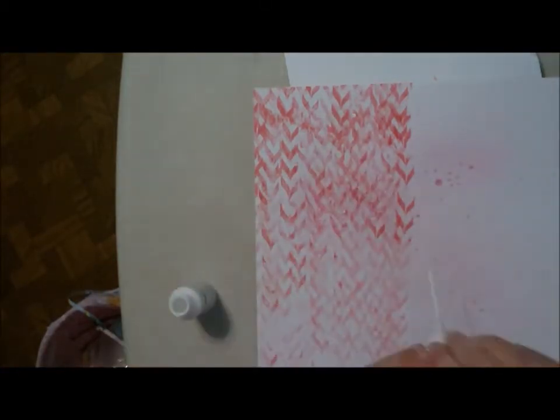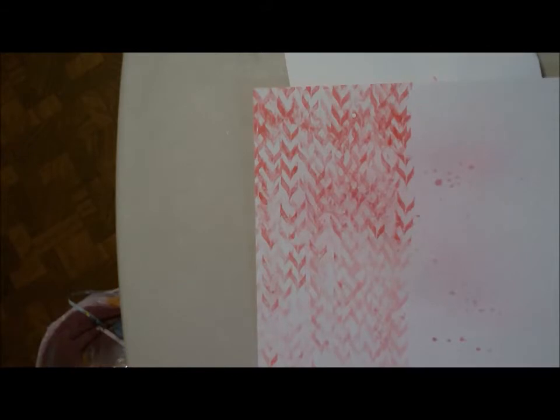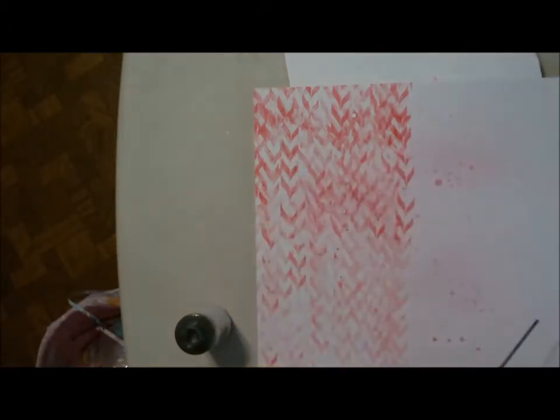Now I'm adding a bit of Heidi Swap Color Shine dye and some Mr. Huey's mist, just sprinkled across. The video is sped up to four times speed, so I don't actually scrap anywhere near that quickly. I'm also adding a little Heidi Swap Tinsel — holding it upside down, sorry — just sprinkling a little bit. I had some trouble shaking it and also got my trash can in the shot — I was trying to keep most of the page visible.